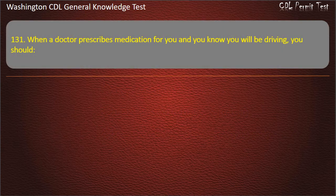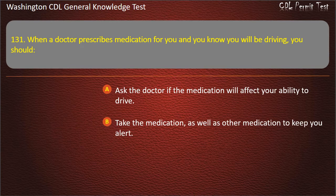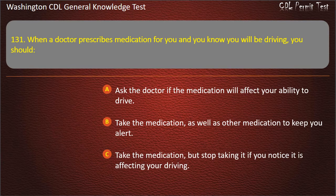Question 131. When a doctor prescribes medication for you and you know you will be driving, you should: Ask the doctor if the medication will affect your ability to drive; Take the medication as well as other medication to keep you alert; Take the medication but stop if you notice it is affecting your driving. Answer: Ask the doctor if the medication will affect your ability to drive.